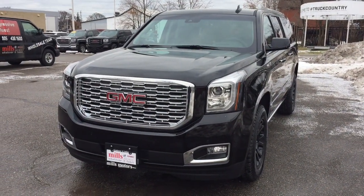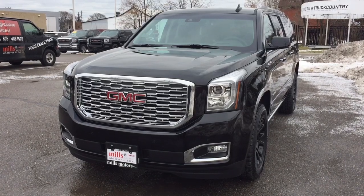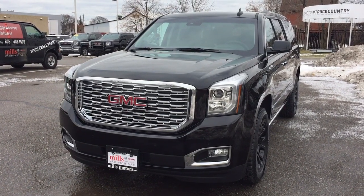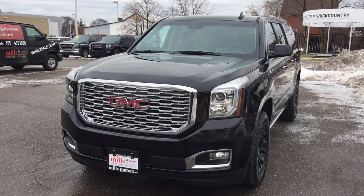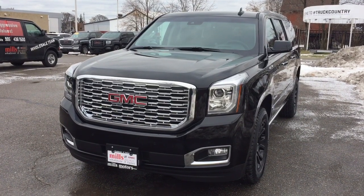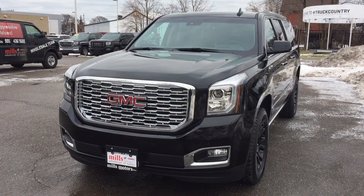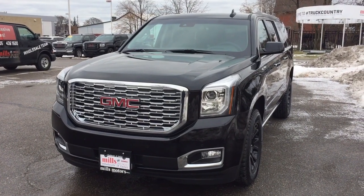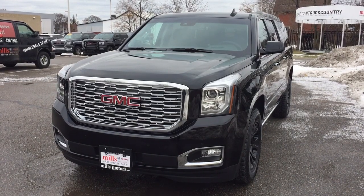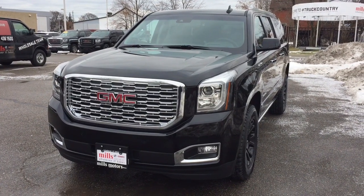Hey, it's a great day at Mills Motors, 240 Bond Street East in Oshawa. This is the 2018 GMC Yukon Denali XL. It's a Denali, so you know it's got everything on the inside. You've got the retractable running boards, the hands-free liftgate, the heated and cooled seats, dual screen, Blu-ray DVD. Let's get on in and take a look.